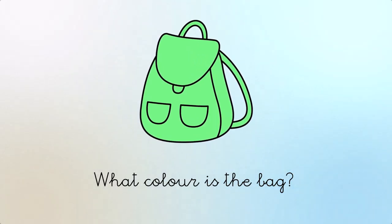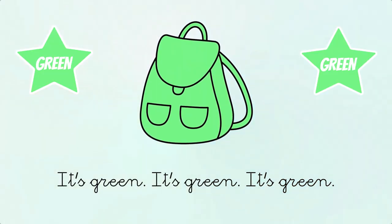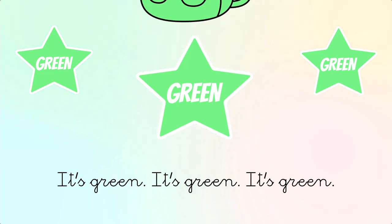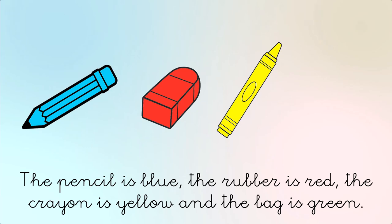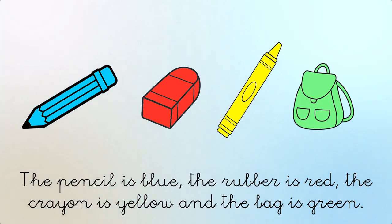What color is the bag? It's green. The pencil is blue, the rubber is red, the crayon is yellow, and the bag is green.